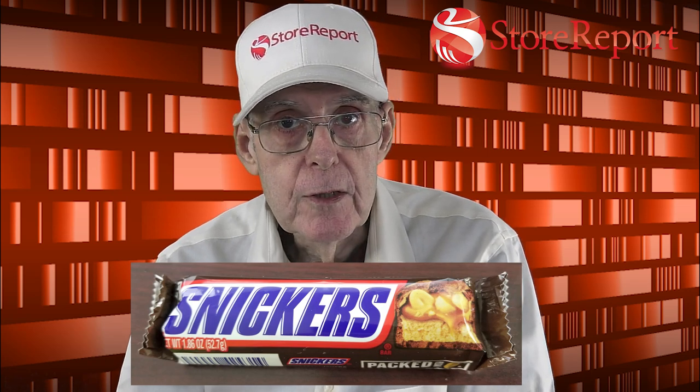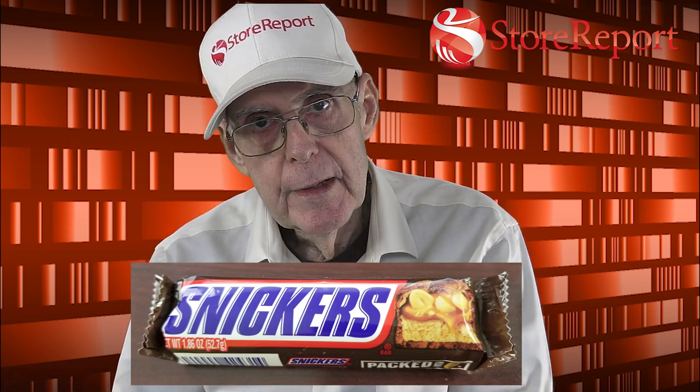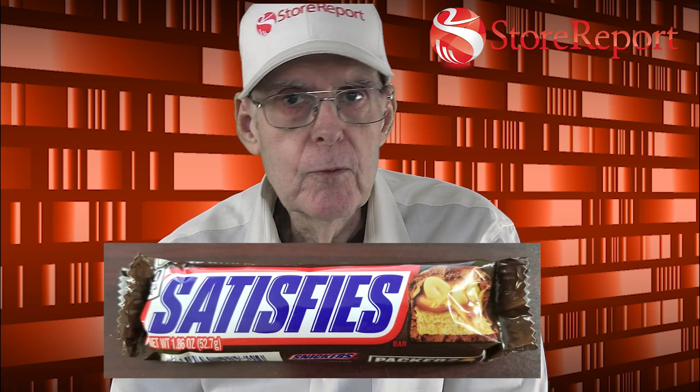It simply says Snickers — that's the information that most consumers care about. They don't care when it was invented or by who. Consumers make a buying decision based upon this simple word: Snickers. But wait, if that statement is true, how do we account for this?